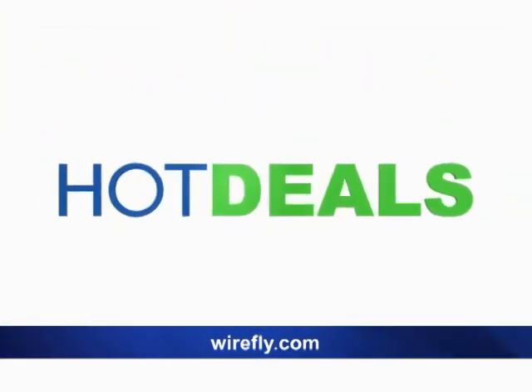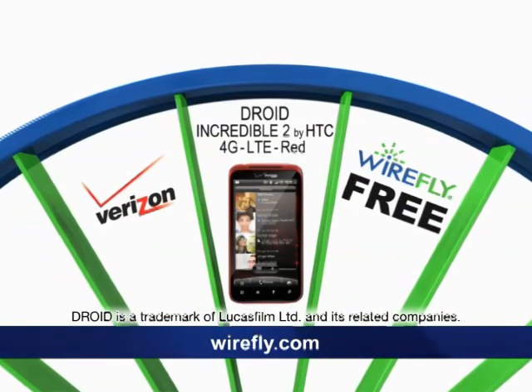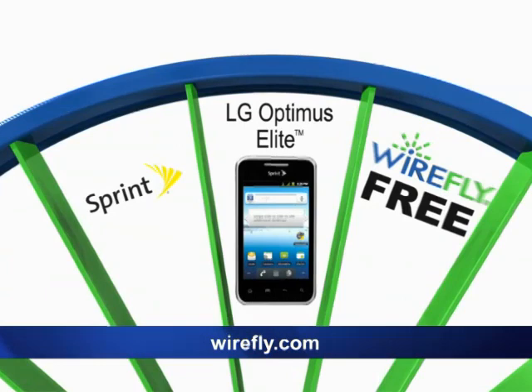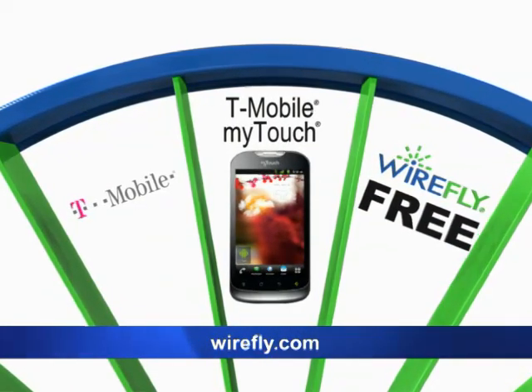Check out Wirefly's hot deals this week. The Droid Incredible 2 by HTC with Verizon Wireless — order from Wirefly and it's free. The LG Optimus Elite — order from Wirefly and it's free. T-Mobile MyTouch — order from Wirefly and it's free too.